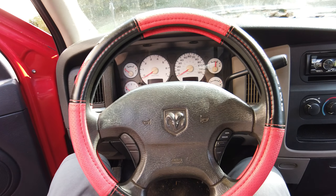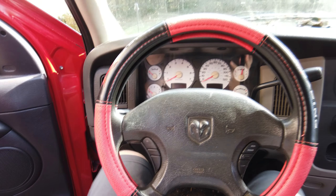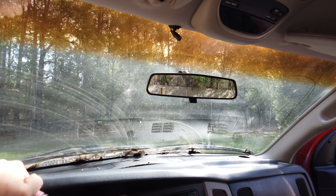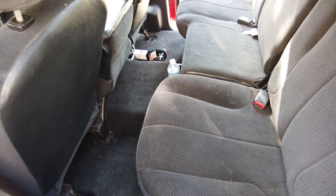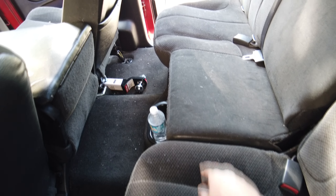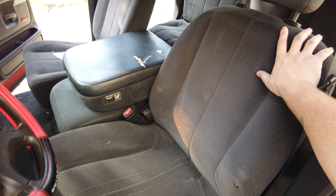Ez nyilvánvalóan egy italtároló, de hát ide tényleg bátran befér szinte egy kétliteres ásványvíz is. Állítható. Miért nem használja ezt mindenki? Ha kicsit lejjebb kukkantunk, akkor itt van egy 12-20 amperes szivargyújtó kimenetünk. Kérlek szépen, itt van egy óriási kesztyűtartónk, amiben tényleg egy táblaszalonna simán elfér.